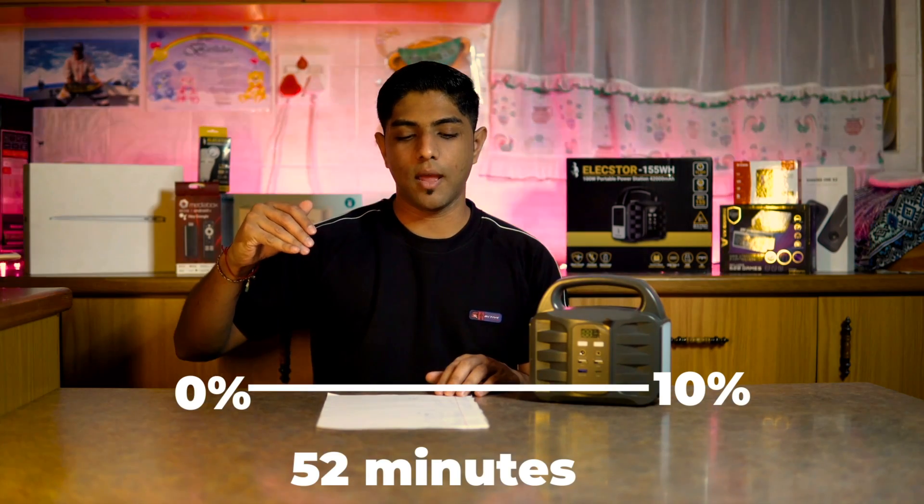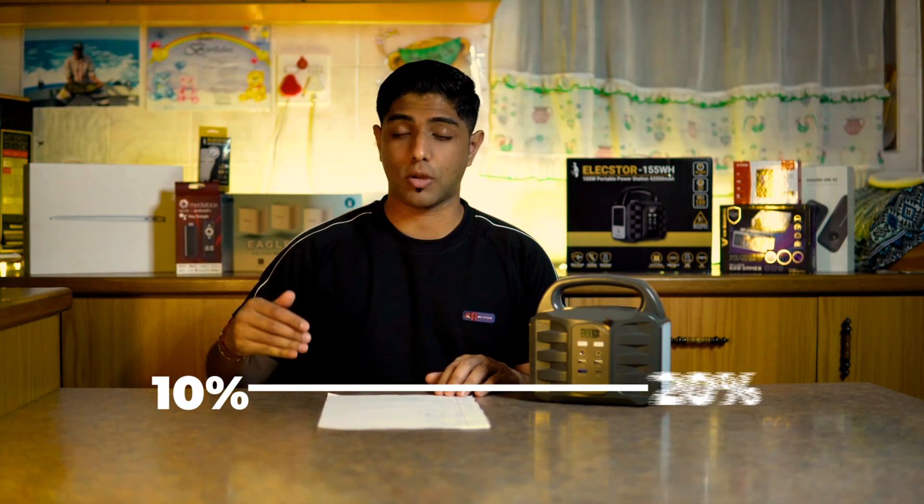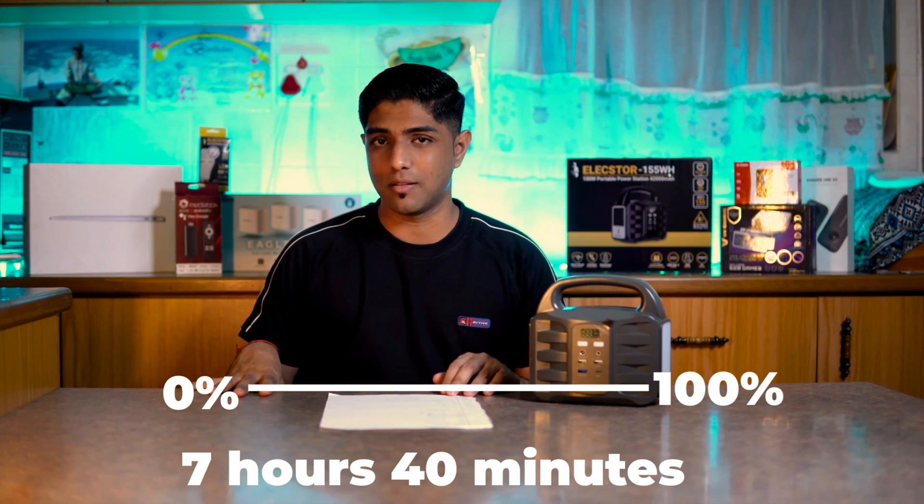When it comes to charging experiences, my experience differs quite a bit from what the manufacturer suggests. The manufacturer says two to four hours of charging. When we drained the battery completely to zero during the 32-inch TV test and then timed the recharge: from zero to 10% took 52 minutes, from there to 20% took one and a half hours, and a full charge to 100% took seven hours and 40 minutes.